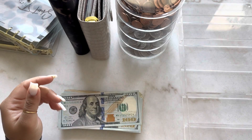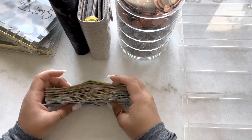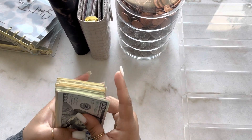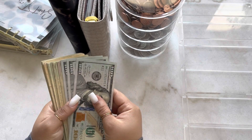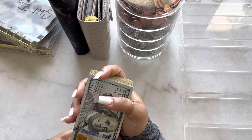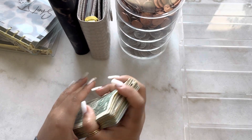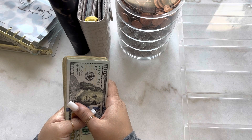So yes, we are cash stuffing $1,665 — a little more than I usually do for two reasons. The first being I'm cash stuffing for the next two weeks, and also I am going to be starting to cash stuff some of my bills: rent, utilities, phone, car insurance, and savings.